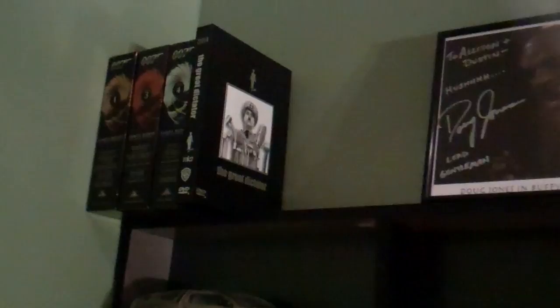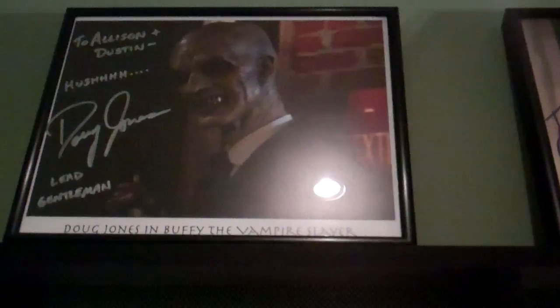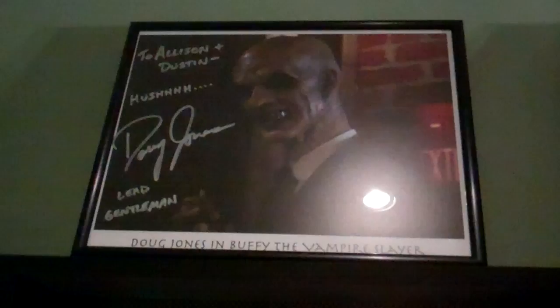Start up top here — got the James Bond. I haven't got Volume 2 yet, but they don't fit in these shelves so I had to put them up there, along with The Great Dictator by Charlie Chaplin. Then I got an autographed photo from Doug Jones — this is when he played the gentleman in the Buffy the Vampire Slayer episode Hush. You've seen him in Hellboy as Abe Sapien, and in Pan's Labyrinth he was basically every monster on screen. I love Doug Jones — he was a super nice, super personable guy.